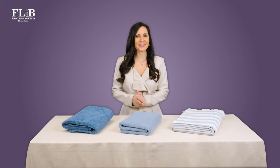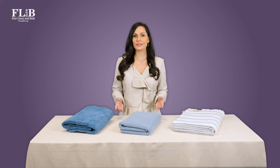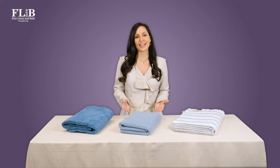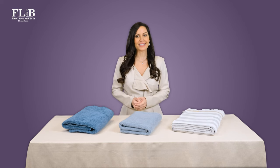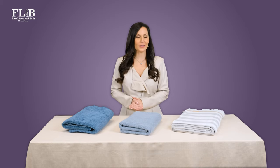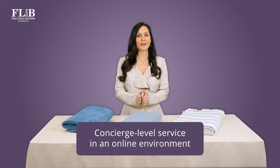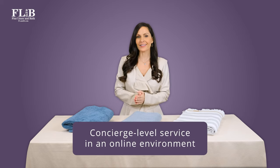Shopping online is the norm, and it certainly is convenient. But good customer service is increasingly rare. That's why our clients have counted on Fine Linen & Bath since 2004 — with complimentary swatches, personalized product recommendations, and expert guidance, we deliver concierge service in an online environment.